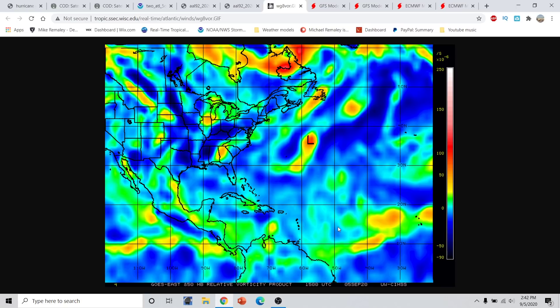This is the 850 millibar vorticity product — the spin in the atmosphere at about 5,000 feet off the ground. The reds and whites indicate higher cyclonic spin at the 5,000-foot level. With Invest Area 92L we do have a pretty well-organized system right now, trying to bundle energy in the atmosphere at about 5,000 feet. This is the remnant circulation of 91L — that circulation has been stretched out and is now tangling with 92L before it separates. This curious area to the west of the Lesser Antilles, south and east of Cuba, is something we're going to have to watch, though not expecting significant development at this time.